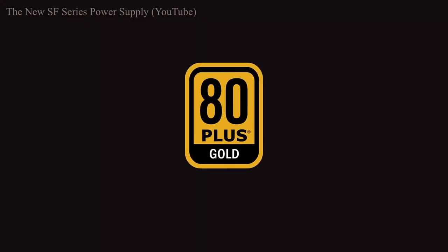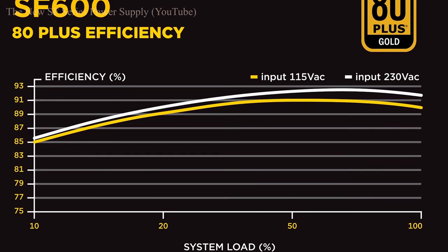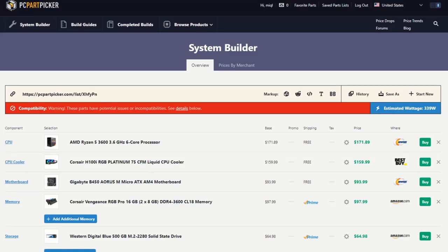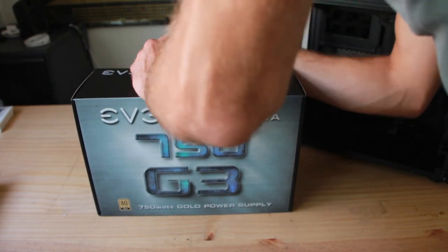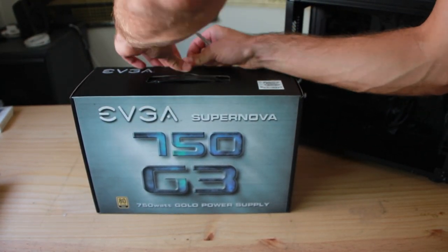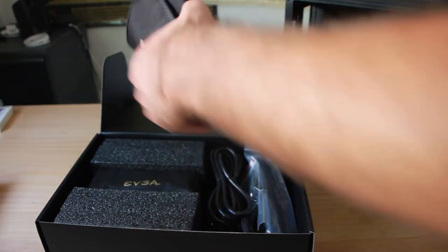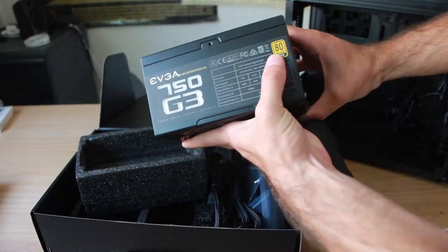It is generally recommended to look for power supplies with an 80 Plus Gold or higher rating, and make sure the output meets the power consumption of all your other parts. I suggest using PCPartPicker.com, which lets you put together theoretical builds, check compatibility, and estimate energy consumption. I went with the fully modular 80 Plus Gold EVGA SuperNOVA G3 750-watt power supply, which features a silent mode where the fan won't spin until reaching a certain temperature — perfect for my smaller build.